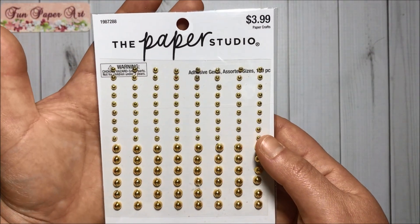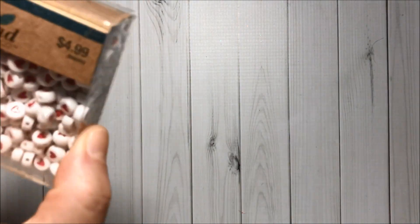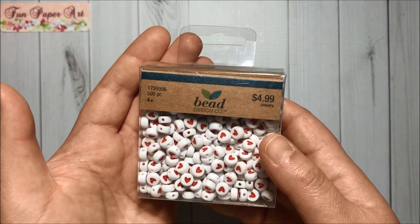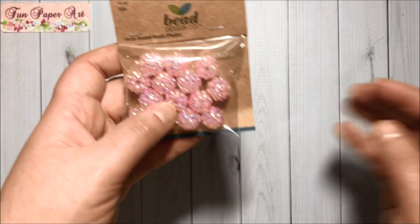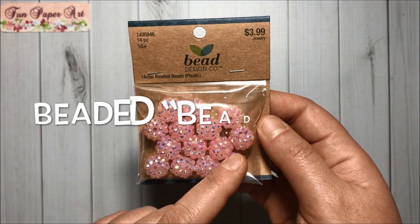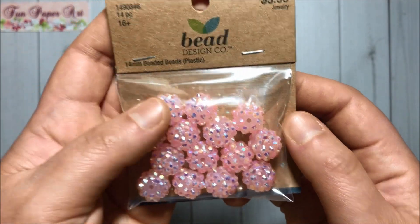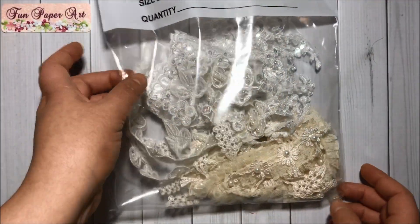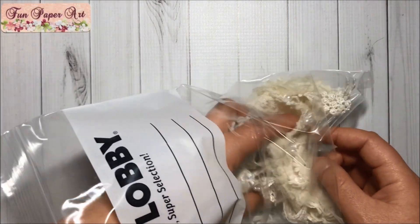Then I got more of these golden pearls — I love them — $1.99. I got these beads for $2.49 — super cute — and I love hearts. I also got these beaded pins for $1.99 and they're so beautiful. Then I also got some wedding appliques.